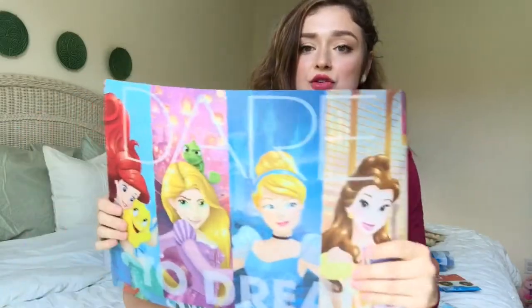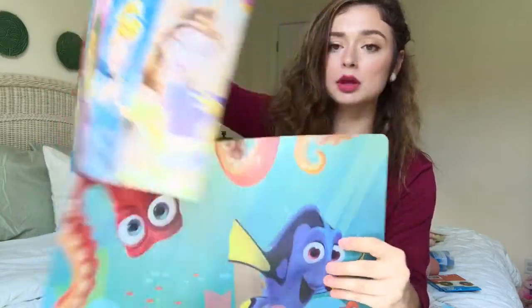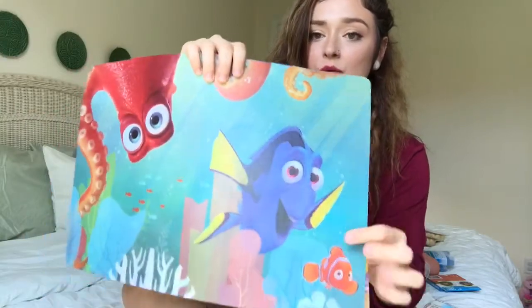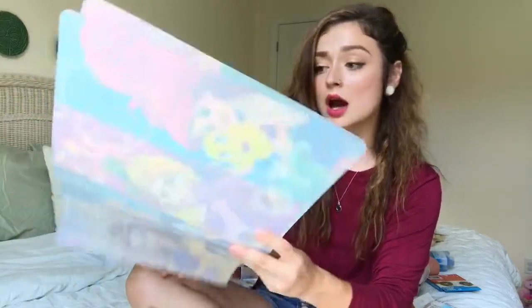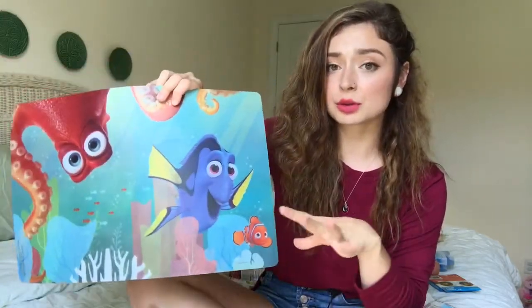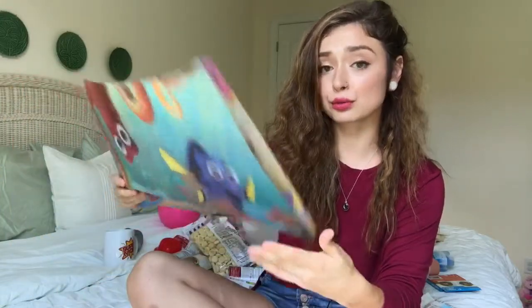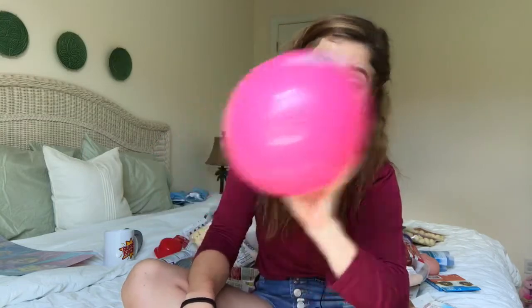And then I got these two plastic placemats for Amelia. This one has the Disney princesses on it and says Dare to Dream. And then I got this Finding Nemo one with Nemo and Dory. I thought these would be nice to put at the table and pull her high chair right up to, or just to let her play with. I actually saw something extremely similar at another store for $3.50, so for a dollar I'm glad I picked them up. And then I got Amelia this pink ball — she has a couple others she likes, though I might have gotten this more for myself.